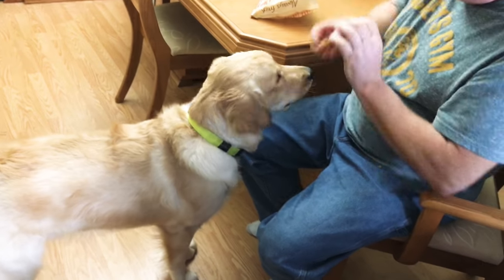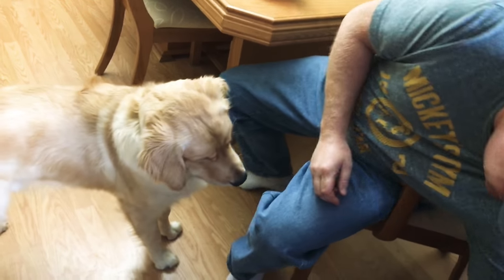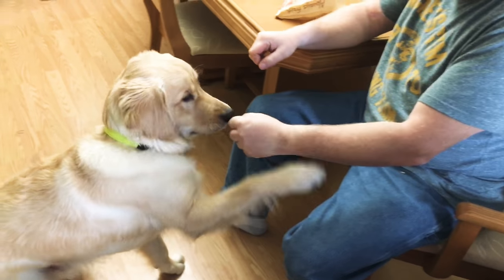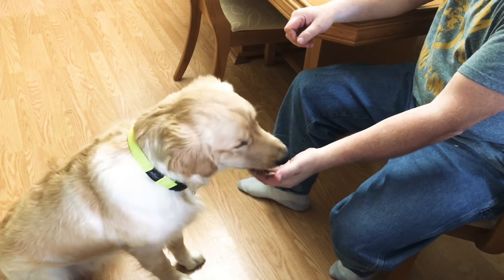And we got one more. Right, left, right, left, right, left. We're going to put it in the left. Which one is it in, buddy? Which one? Put the paw there. Good boy.